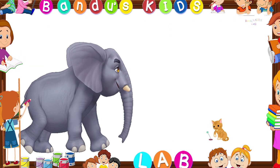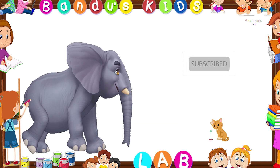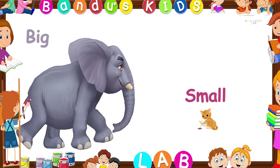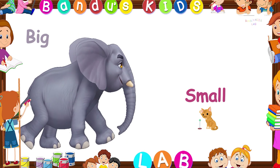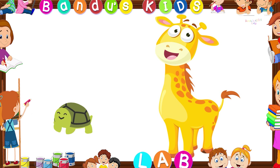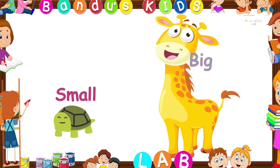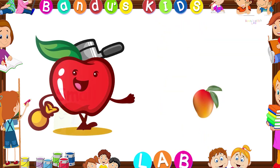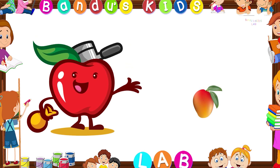Look at this picture. Which is the big one here? You are right, it is the elephant. The elephant is big and the cat is small. Which one is the small one here? You're right, it is the tortoise. The tortoise is the small one and the giraffe is the big one.